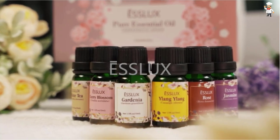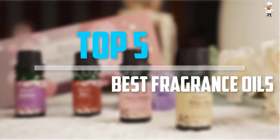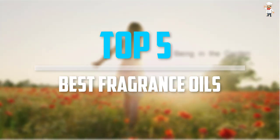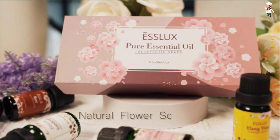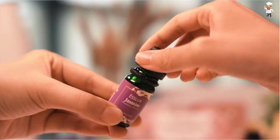Are you looking for the best fragrance oils in your budget? In today's video we break down the top 5 best fragrance oils that are available on the market. I tried to make the list based on their popularity, quality, price, durability, user opinions, and more.